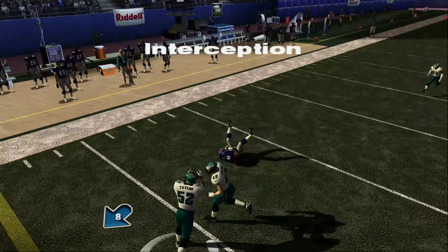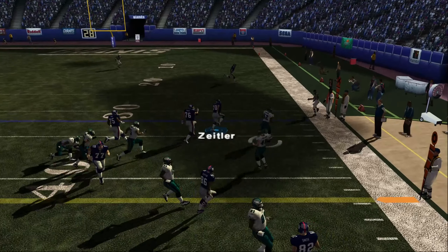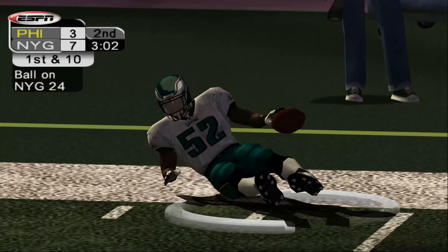Jones lobs it to the left sideline and it's intercepted, pushed out at the 24.